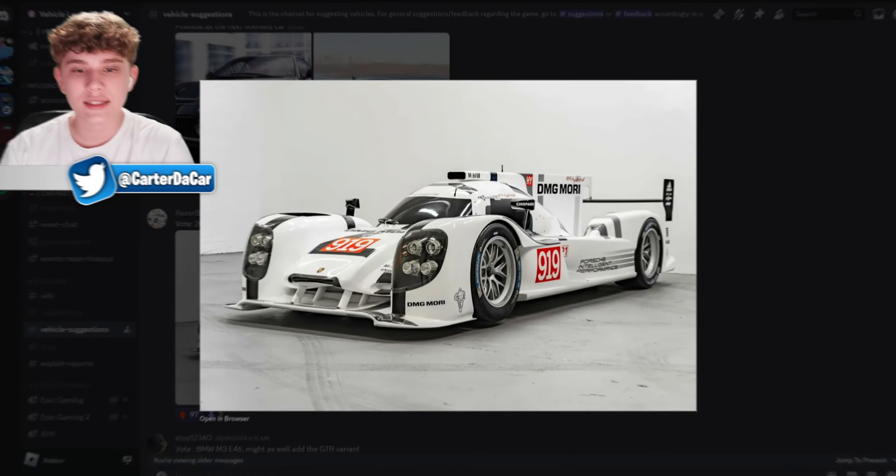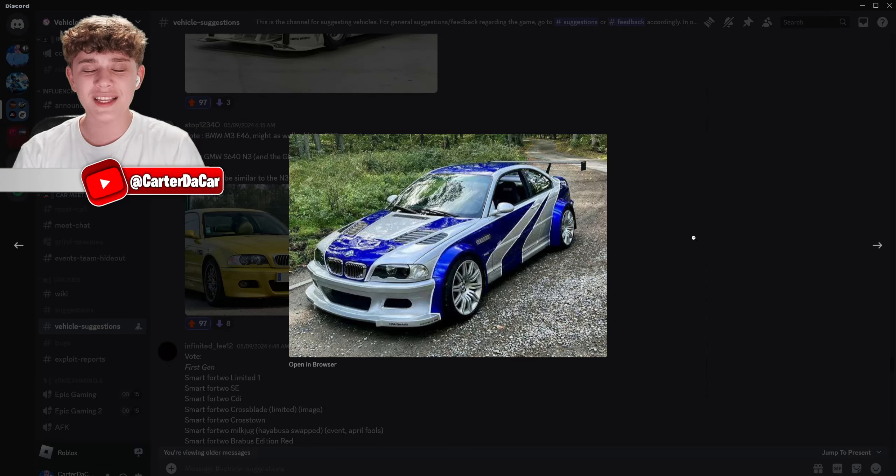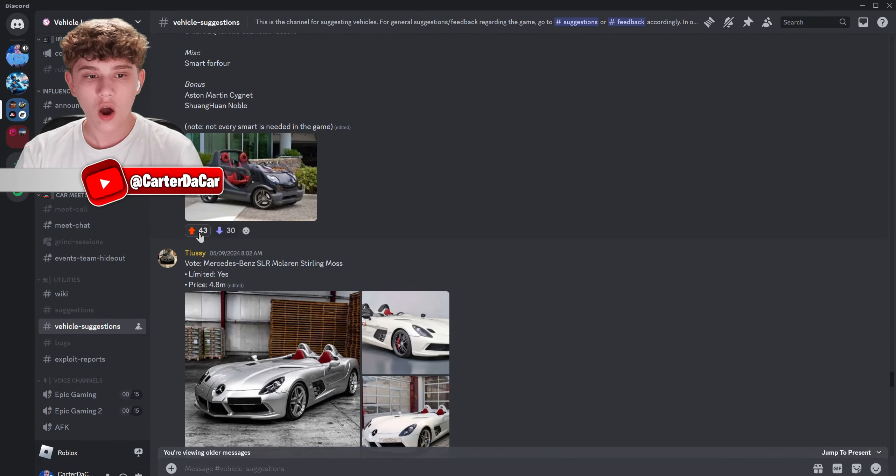The 2014 Porsche 919 Hybrid from Le Mans — okay yeah. Now we have this pretty cool looking BMW, and what catches my eye is this version — I think it's the track version, and it's from Fast and Furious. This one looks really cool.